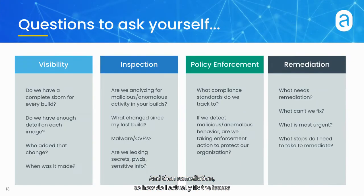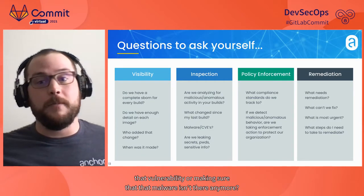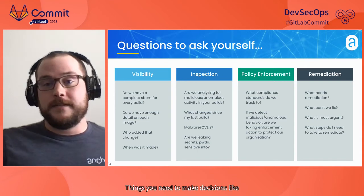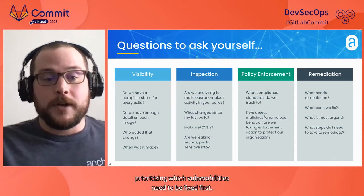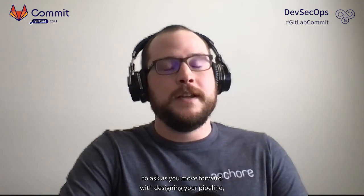And then remediation — how do I actually fix the issues surfaced through visibility, inspection, and policy enforcement? What is your plan of action for fixing that vulnerability or making sure that malware isn't there anymore? You need to make decisions like prioritizing which vulnerabilities need to be fixed first. Those are important questions to ask as you move forward with designing your pipeline and your whole security infrastructure as you ship software.